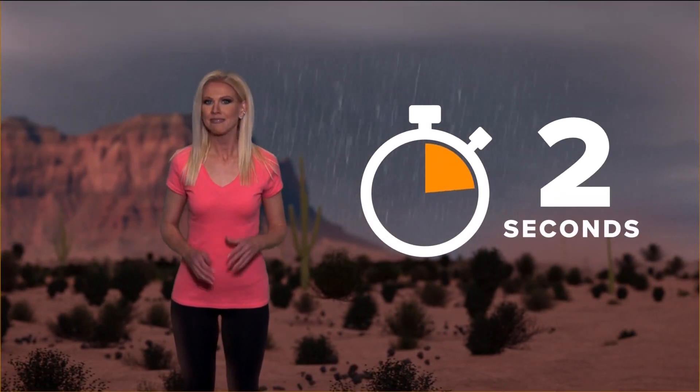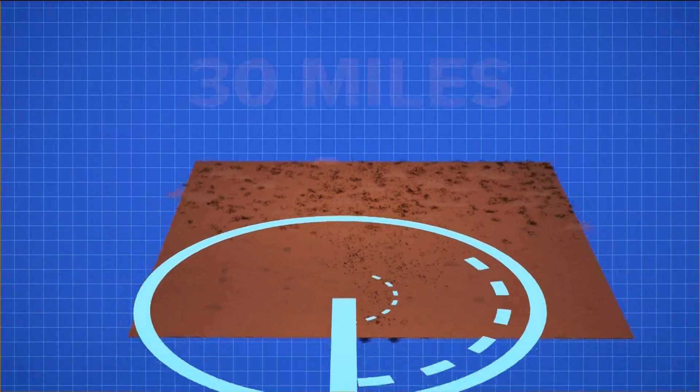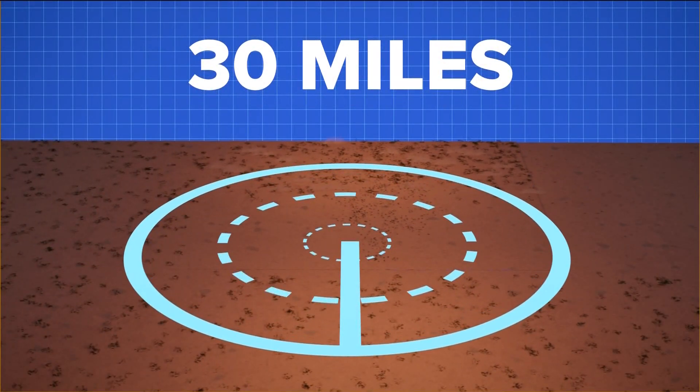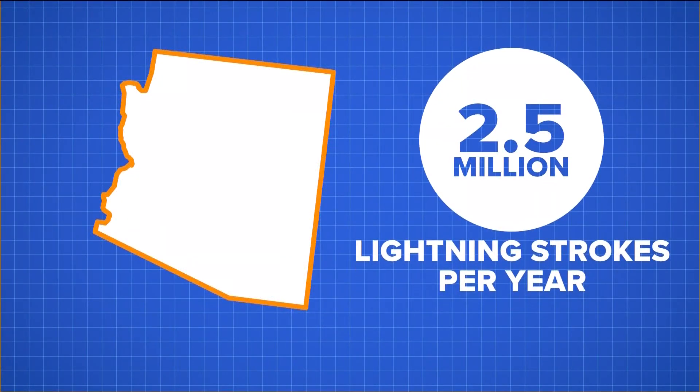You can count how far away it is — every five seconds is a mile. It doesn't have to be raining where it strikes. Lightning can travel as far as 30 miles away from a storm. And lightning lights up Arizona with an average of two and a half million strokes every year.